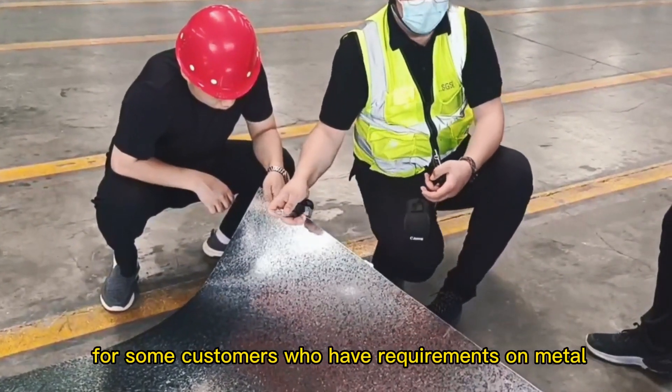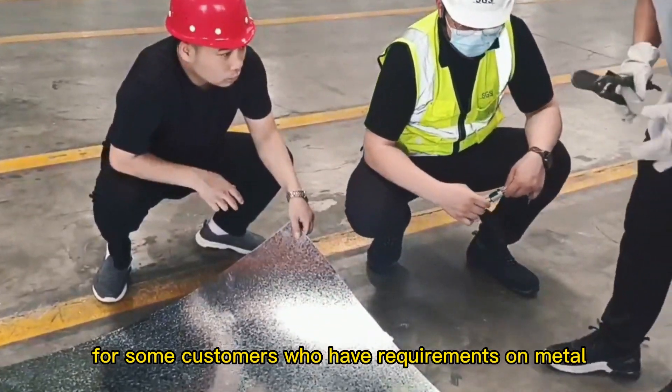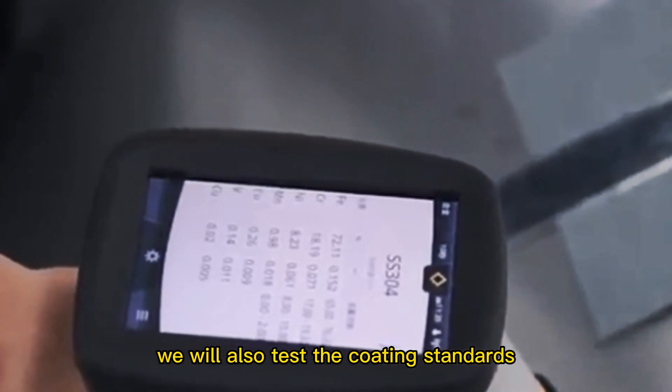At the same time, for some customers who have requirements on metal surface coating, we will also test the coating standards.